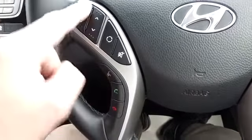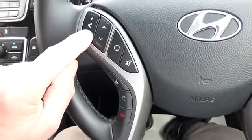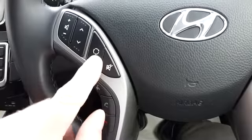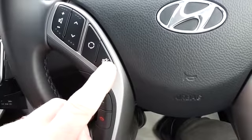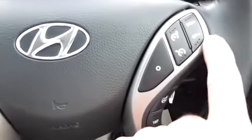You've got volume control on the steering wheel. You can select stations, presets, FM, AM, and the CD player, and you can alternate between those or turn the sound off quickly. On the opposite side of the steering wheel, you've got cruise control.